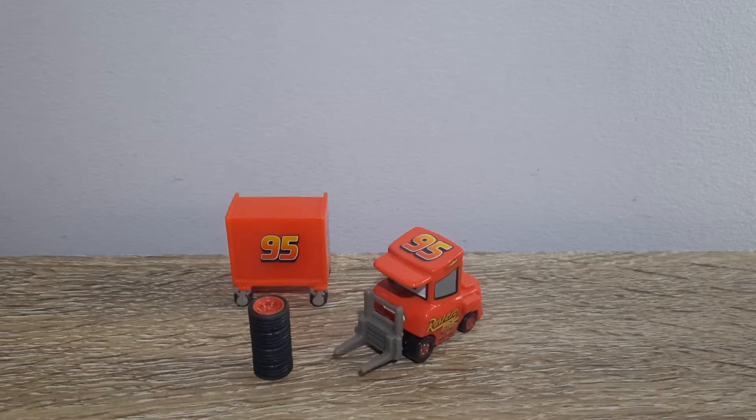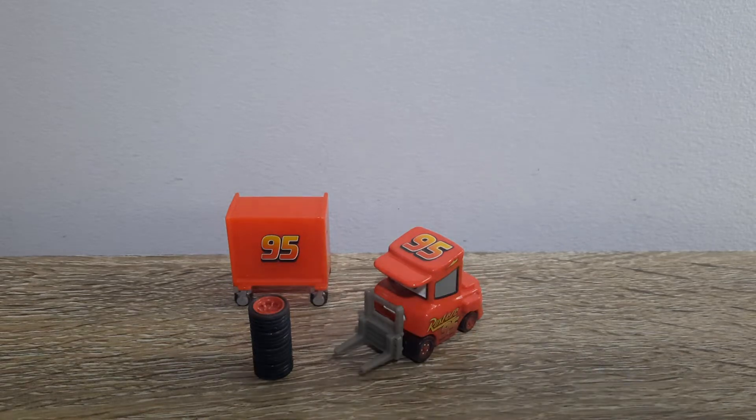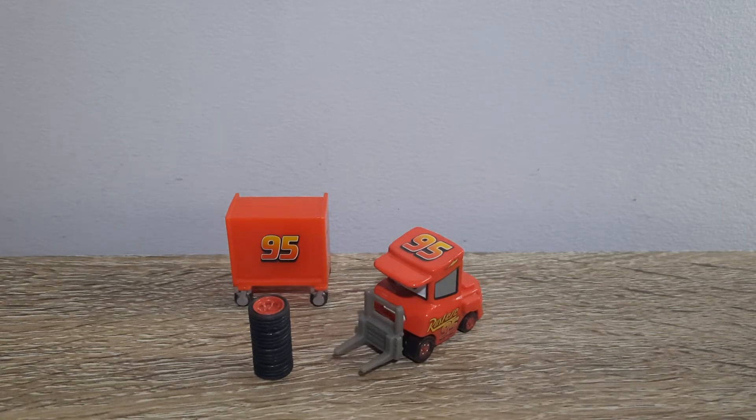Hello YouTube, welcome to yet another new video. Today's video will be taking a look at my name is NotChuck from Cars, so let's get right into it.